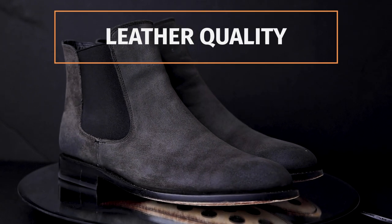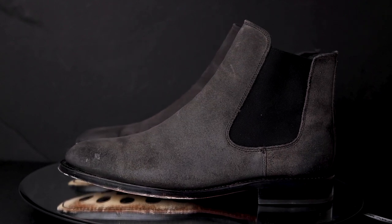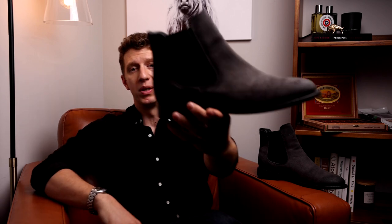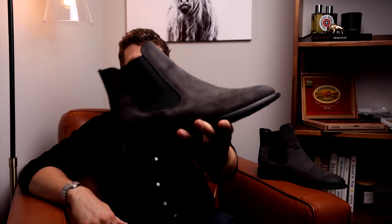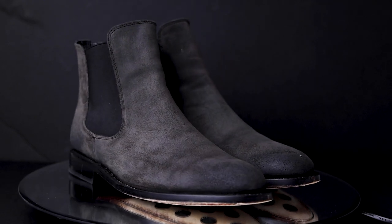Moving on to leather quality — this is Thursday's WeatherSafe suede, and it has a good deal of wax on it, especially visible on the toe and heel with that extra burnishing. It does a really good job at repelling water; it's not fully waterproof, but if you get caught in a rainstorm this is going to keep your feet dry. I actually had my dog come up and start scratching at this exact pair of boots — I got really worried because I hadn't taken photos or done a video yet. I took a suede brush, brushed it out, and you cannot even tell there was any scratching at all. In terms of durability and real-life maintenance, this leather performed really well.